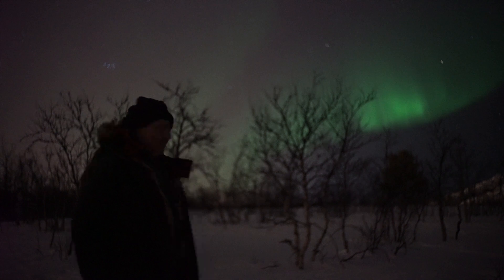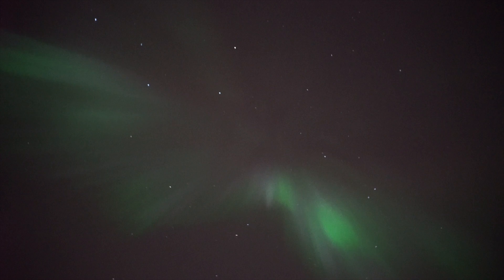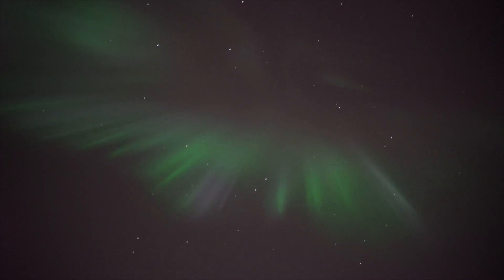So, if you want to see vivid colors in the Aurora, just hope for some strong activity, bring a digital camera and a tripod, and keep looking out. And if your camera is really sensitive, then you can shoot real-time video as well.